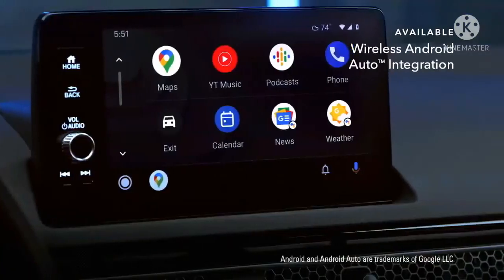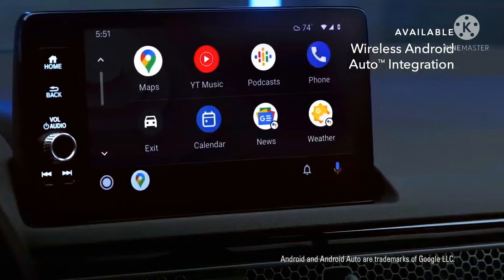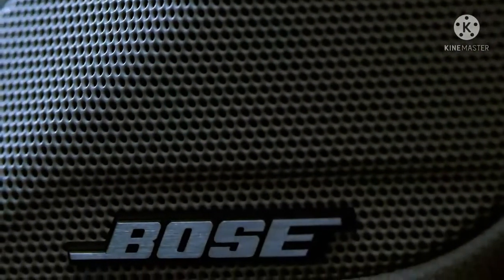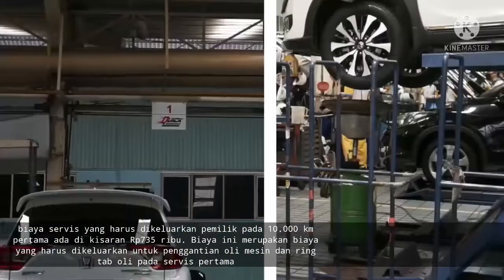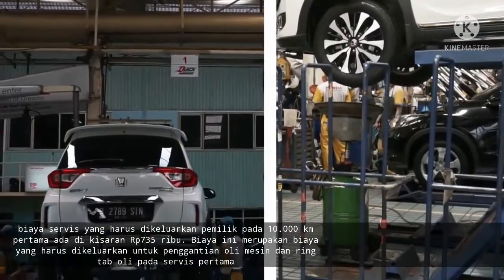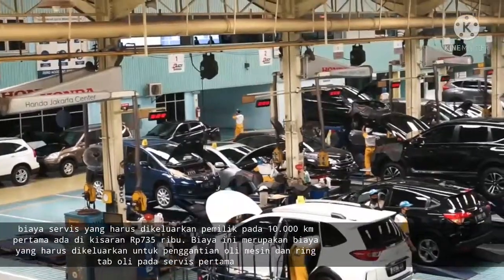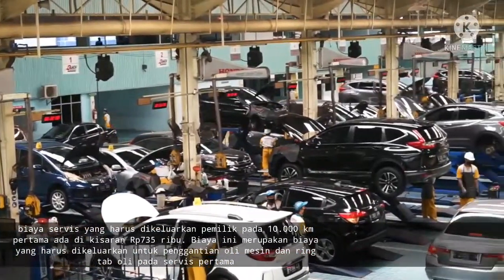Seberapa murahkah biaya servis Honda Civic Turbo ini? Sebagai gambaran, biaya servis yang harus dikeluarkan pemilik pada 10.000 km pertama ada di kisaran 735 ribu rupiah. Biaya ini merupakan biaya yang harus dikeluarkan untuk penggantian oli mesin dan ring tap oli pada servis pertama.